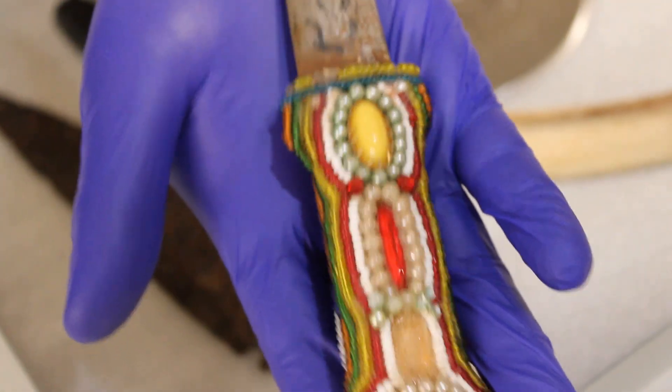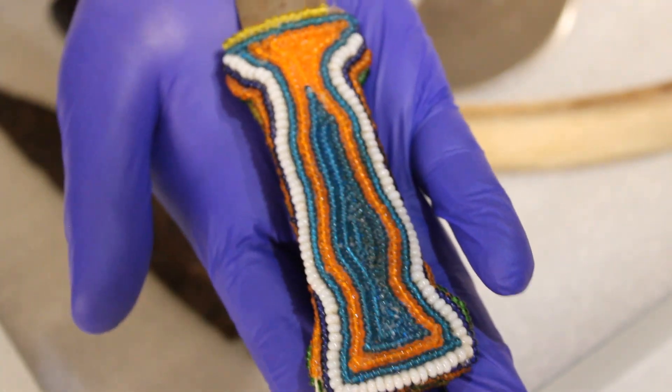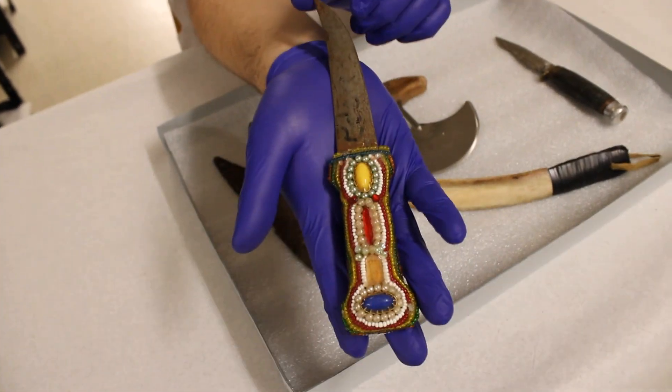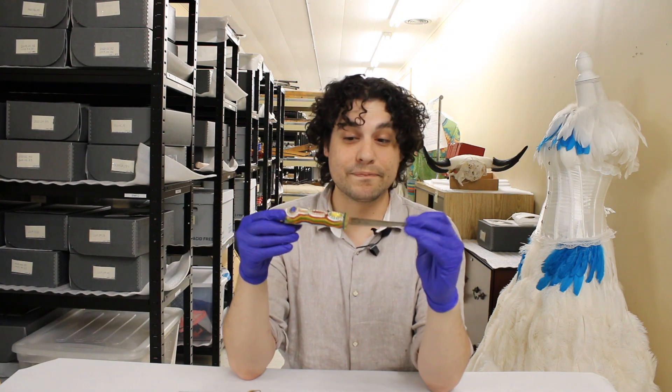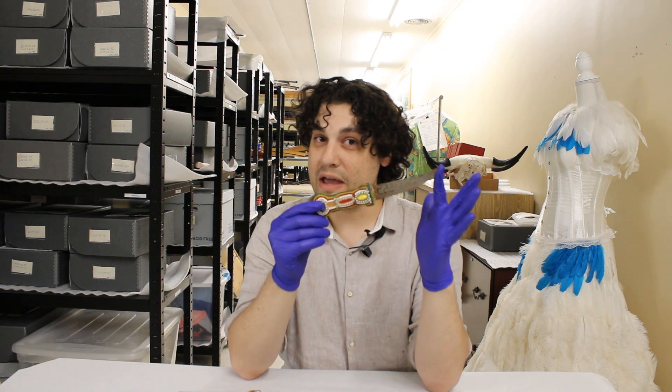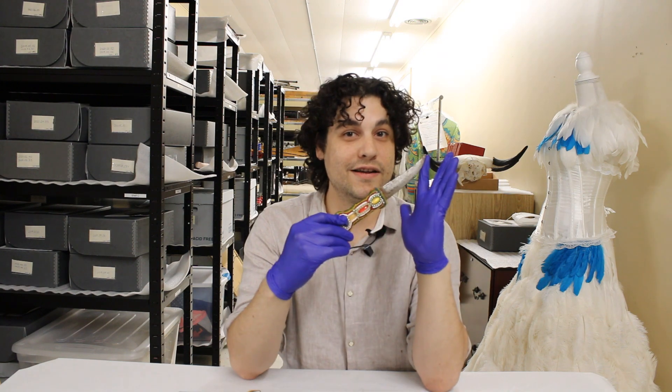The hilt here is very ornate and it's using modern string and also modern beads. It came into our collections in the mid 2010s and it's a very nice piece that we have and we appreciate it immensely.